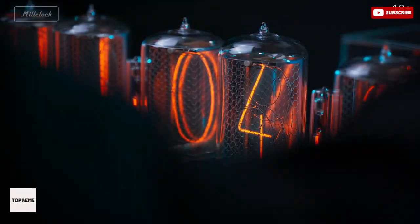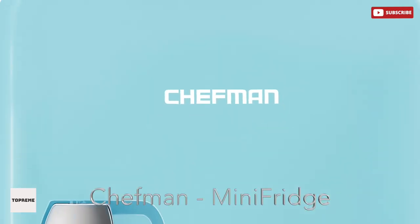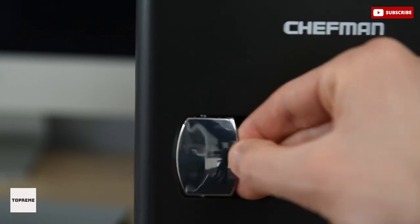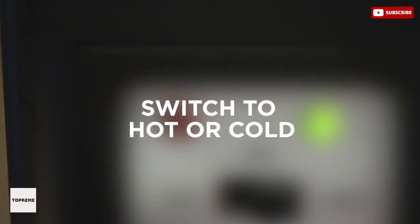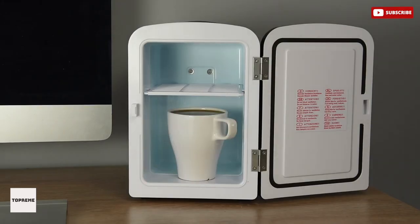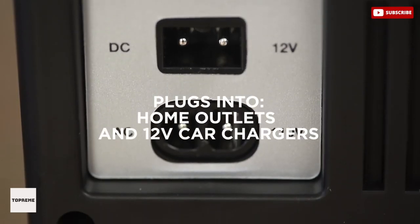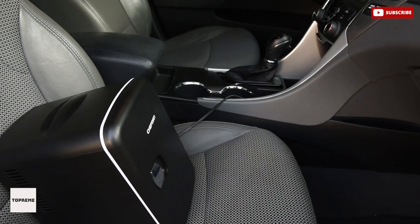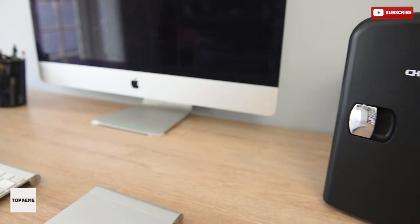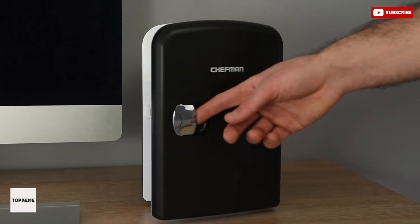Number eight: Chefman Mini Fridge. The Chefman personal fridge and warmer keeps your food and drinks at the perfect temperature while at home and on the go. This ultimate versatile cooler goes from cooling to heating with just the flip of a switch. Its portable design is easy to carry and store, whether traveling in a car, boat, or RV. It includes both 12V car and standard home outlet compatible plugs, so you can bring it to offices, road trips, boating, camping, tailgating, commuting, and more.